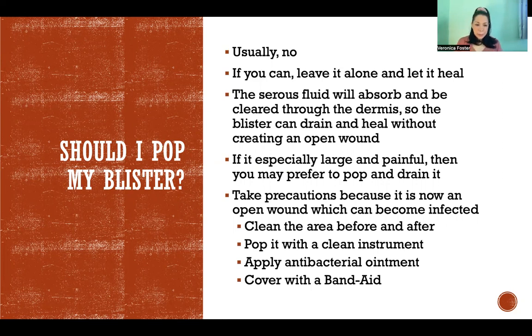If you pop it, now you're creating an open wound. You're getting the serous fluid out, but it might be premature. If that area is still experiencing the same friction, it's going to be even worse because now you have an open wound that is also experiencing that friction.